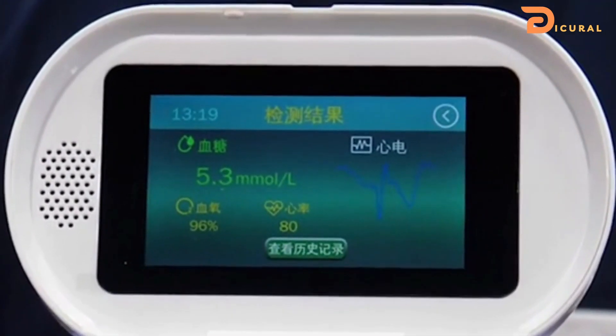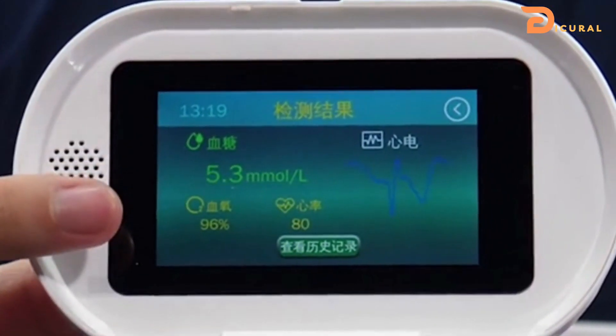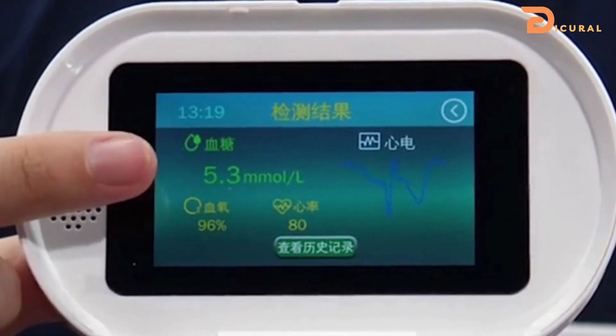Not only can it record blood glucose levels, but it can also measure oxygen saturation, heart rate and electrocardiogram, or ECG.